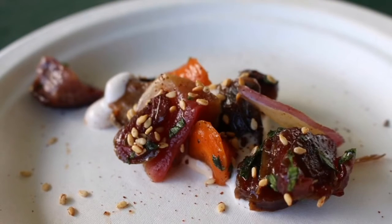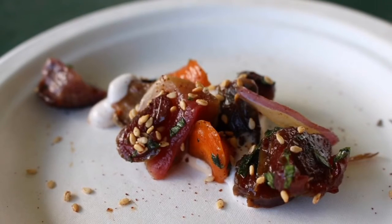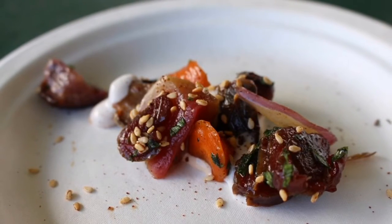Chef Mike LaFaro from Humuhumunukunukuapua'a at the Grand Wailea prepared a salad of roasted carrots, radish, and cinnamon yogurt with dates.